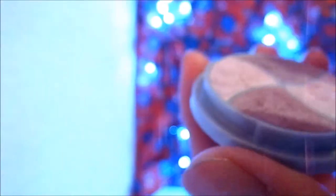Lo que me gusta de las sombras de Arabella es que tienen muy buena pigmentación. Ay, es que ahorita la luz no me ayuda. Como pudieron darse cuenta en el video, me duraron bastante. A la hora que lo pones con una brochita, pues sí suena un poquito de polvo, pero no mucho.